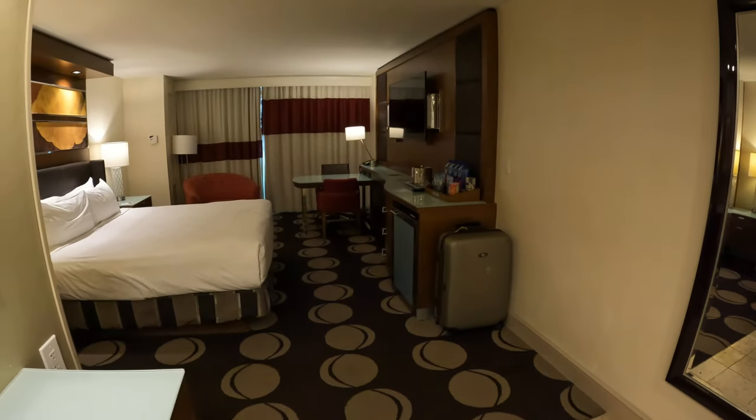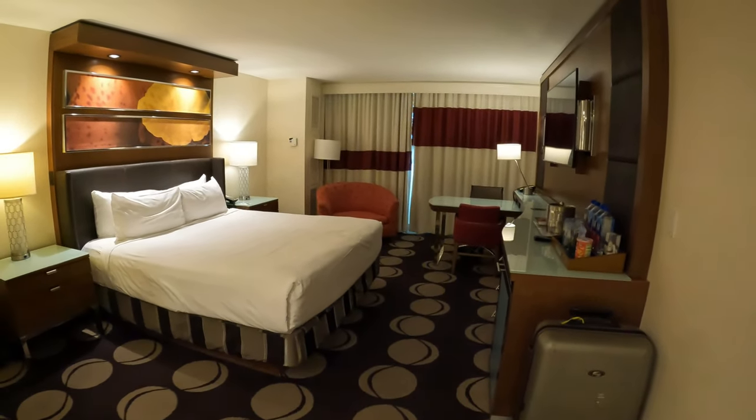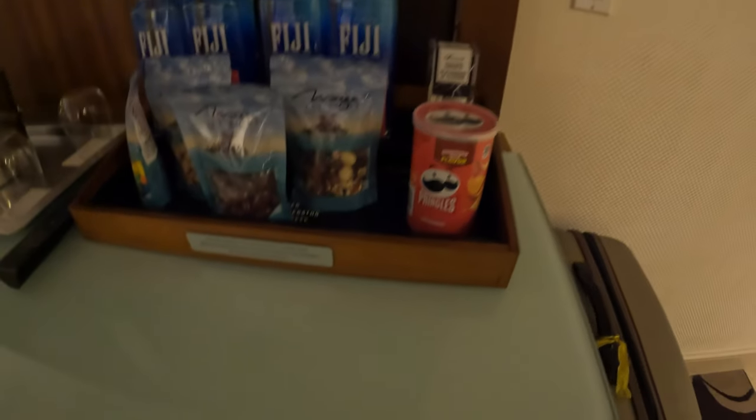Now let's make our way to the main room area. Again, this is a king size bed. You have the option of purchasing snacks if you ever get the munchies.